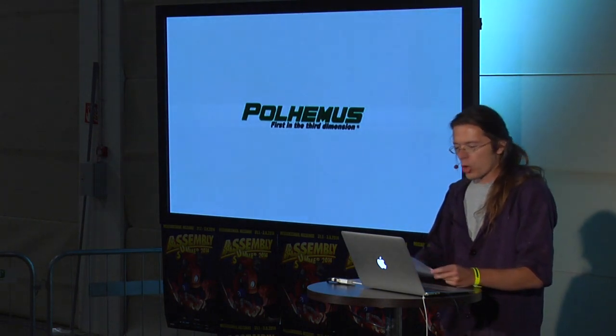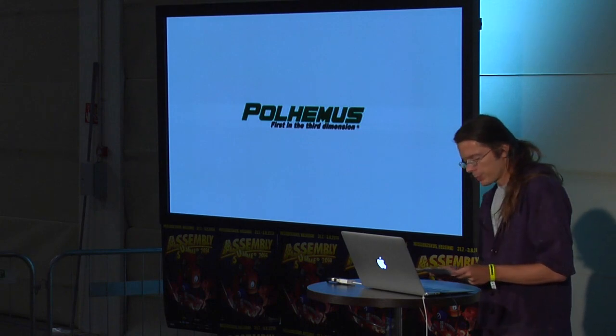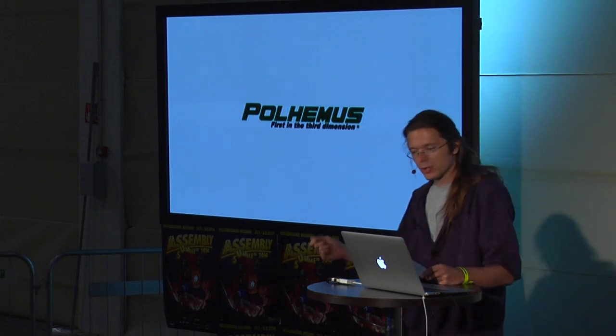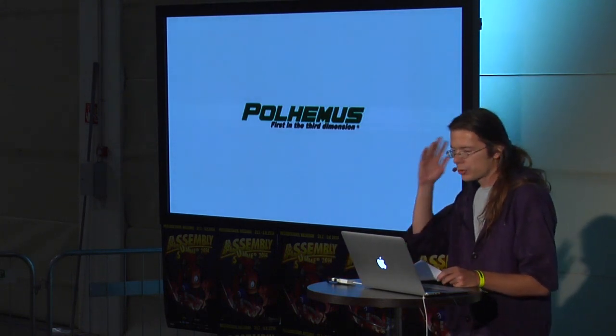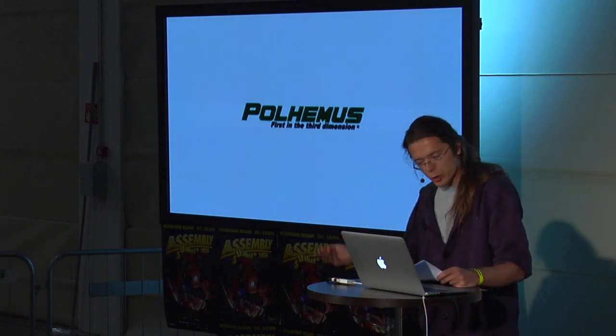Also in 1979, Paul Hemma's tracking system. These guys are still in business today, 40 years later. It's the tracking device used almost ubiquitously for head-tracking, hand-tracking, and motion capture.